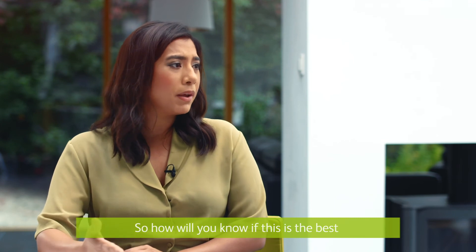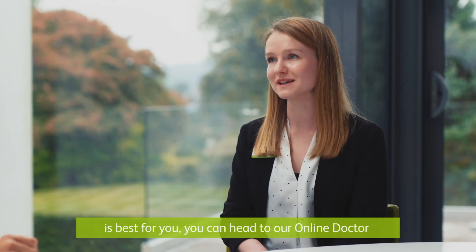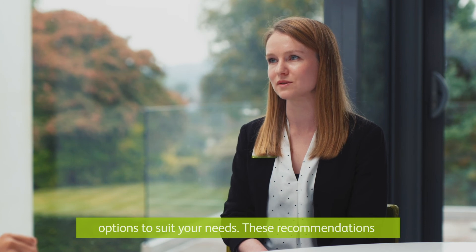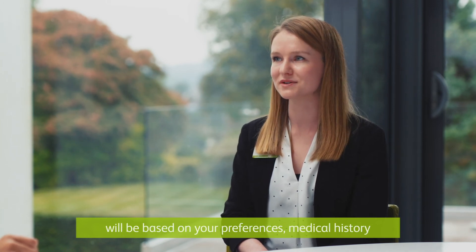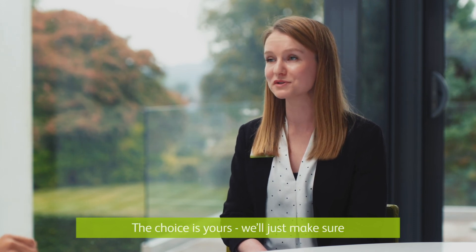So how will you know if this is the best contraception for you? If you're not sure what contraceptive is best for you, you can head to our online doctor's service, click 'help me choose contraception', and we'd recommend a range of contraceptive options to suit your needs. These recommendations will be based on your preferences, medical history, and any side effects you've had in the past when using other contraceptives. The choice is yours.